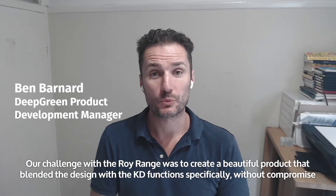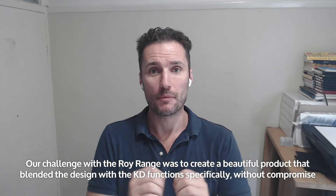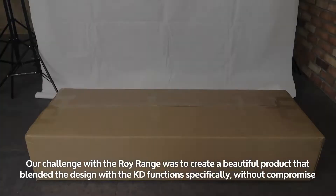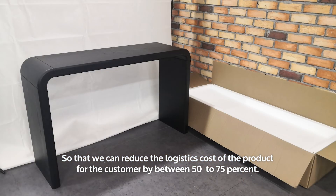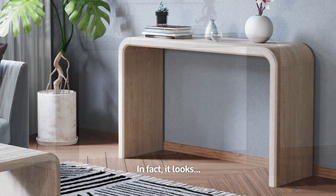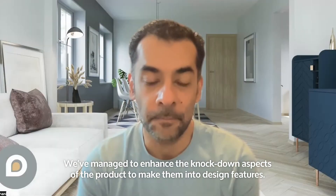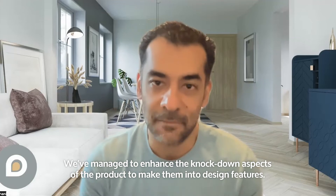Our challenge with the Roy range was to create a beautiful product that blended the design with the KD function — without compromise — so that we could reduce the logistics cost of the product for the customer by between 50 to 75 percent. The end product looks beautiful. It doesn't look cheap as a knockdown product. In fact, we've managed to enhance the knockdown aspects of the product to make them into design features.